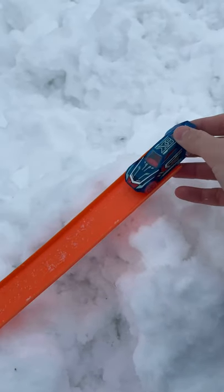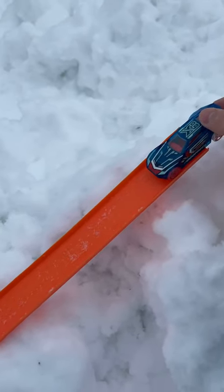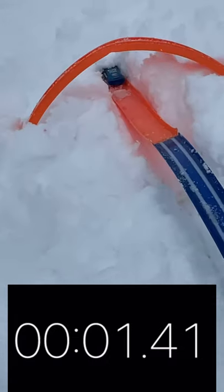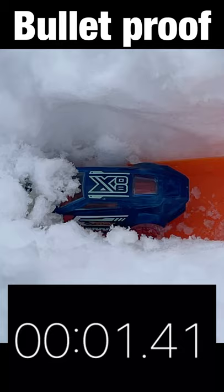Next up is the Bulletproof. Let's see if he shoots down like a bullet. Here we go. And he's fast, but not as fast as the Electrack.